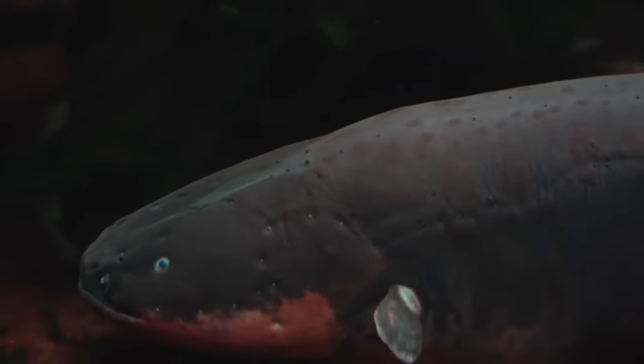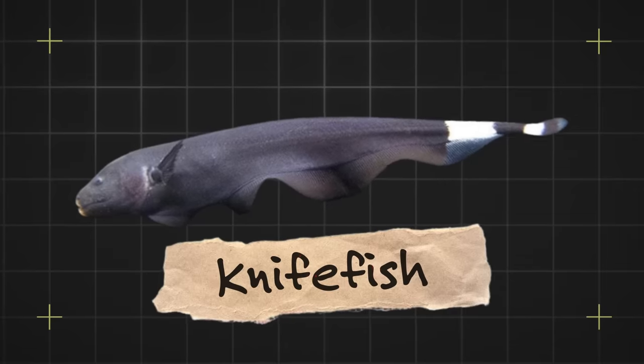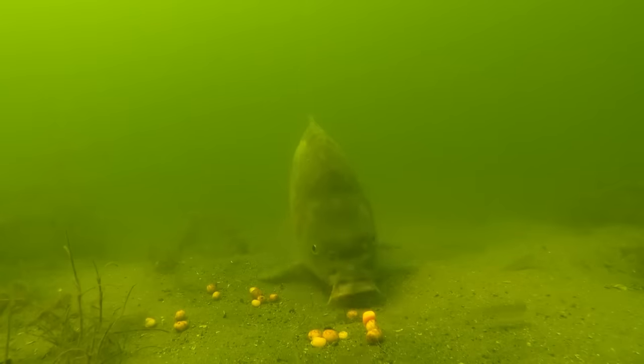Electrophorus electricus, otherwise known as the electric eel, is a curious fish. Despite having the word 'eel' in its name and looking exactly like one, they're not eels at all. In fact, they're part of the Gymnotiformes family of knifefish and are more closely related to a catfish or carp than a traditional eel.